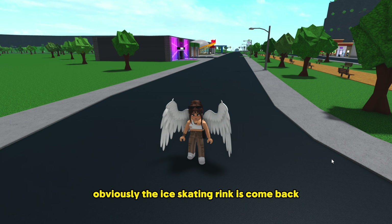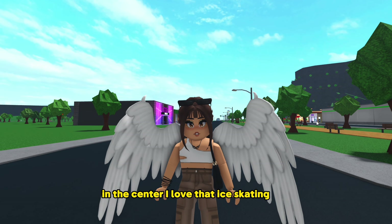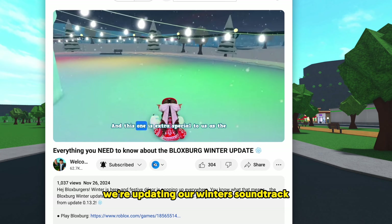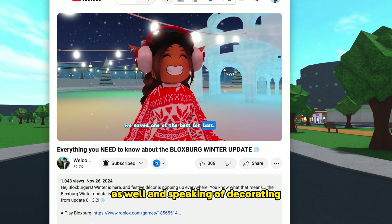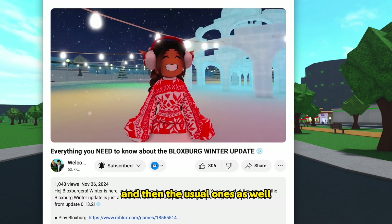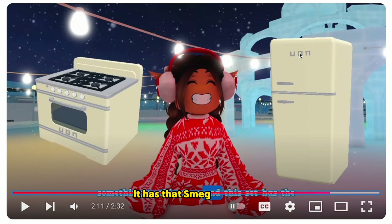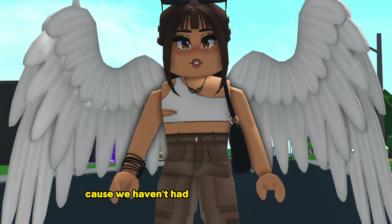Obviously the ice skating rink is coming back — it's going to go right back in the center of the map. I love that ice skating rink, it's so pretty. There are also a couple of new foods. To make things even cozier, they're updating the winter soundtrack — the composer also made Planet Coaster and Planet Zoo's soundtracks. We're also getting new Christmas items plus the usual ones, including a brand new kitchen set. Here's a close-up of the stove and fridge — it has that Smeg retro style. It's nice to see new kitchen appliances since we haven't had those in a while.